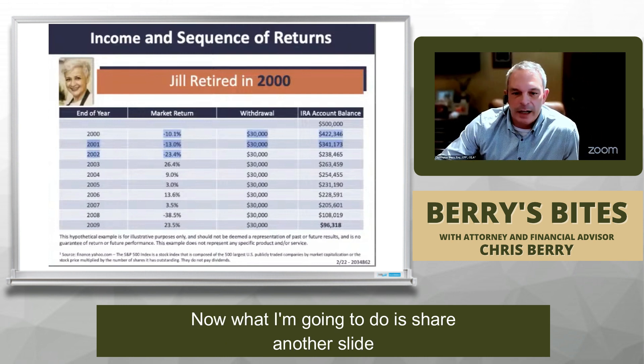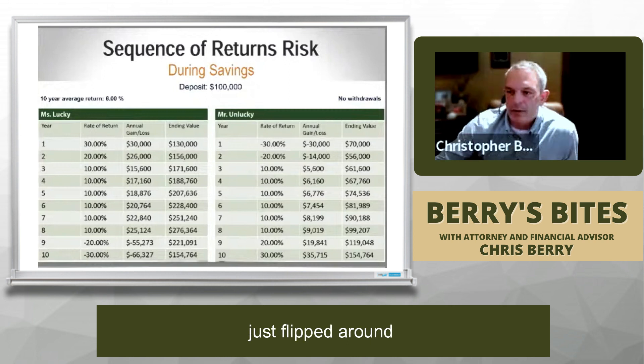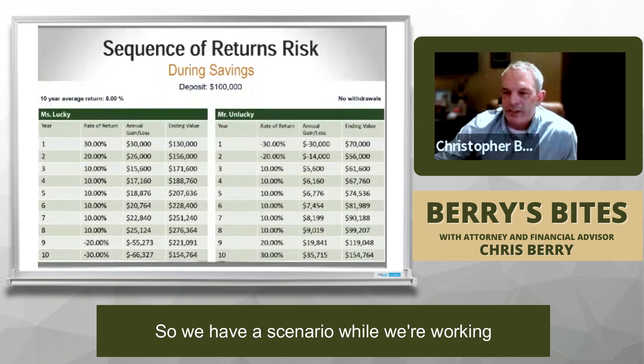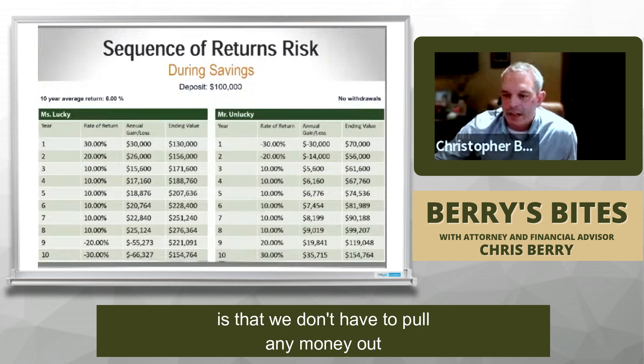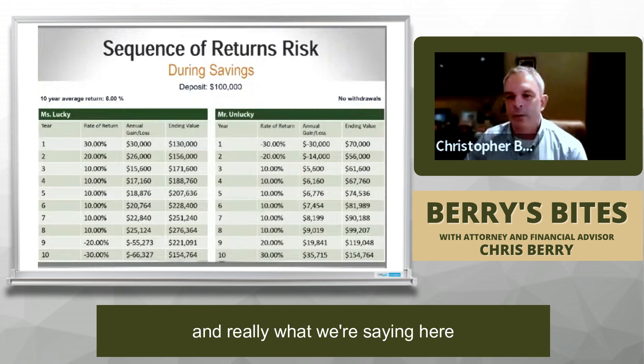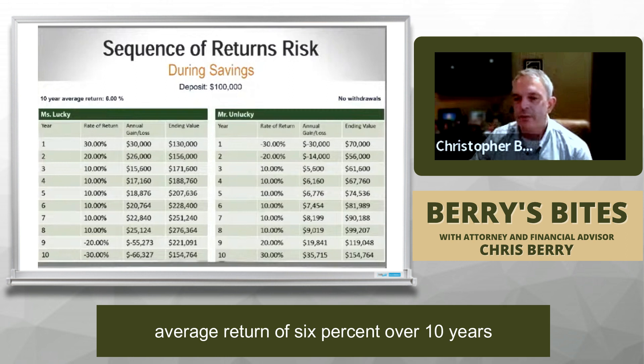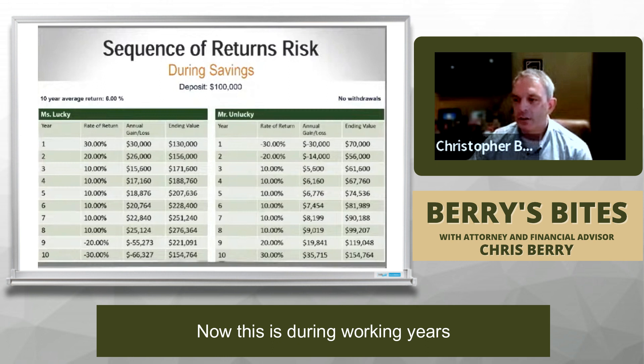Now I'm going to share another slide looking at the same exact returns just flipped around. We have two different scenarios. The first is during the accumulation phase — while we're working, we don't have to pull any money out. Let's say we have $100,000 and assume an average return of 6% over 10 years, with Miss Lucky and Mr. Unlucky. During working years there are no withdrawals.